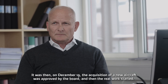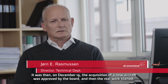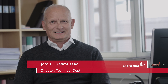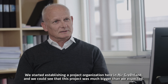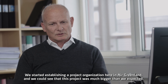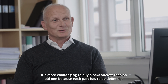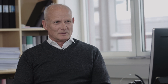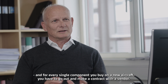It was in December of 2019 that the board decided to purchase a new aircraft, and so the real work started. We started with a project organization here in Air Greenland, and we could see that this project was actually larger than we imagined. It is actually more complex to configure a new aircraft than to simply buy one, as every single part of the company becomes involved and affected.